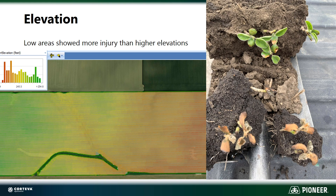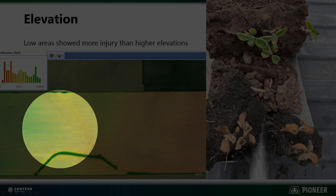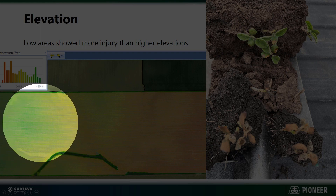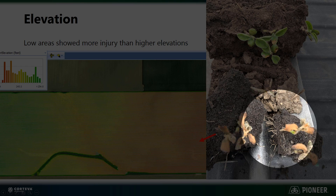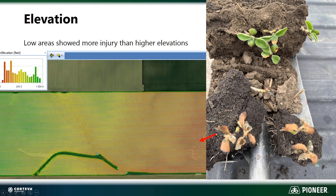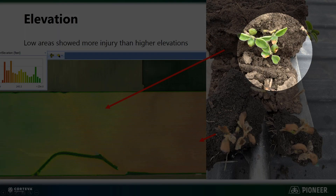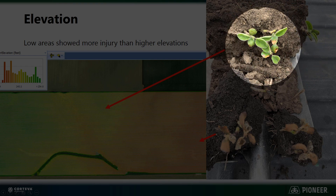When we look at elevation, we can get as-applied data and extract out elevation from that layer, which is what I did in this slide. As we go from the east side of this field, which is low-lying, and go west, you can see the high ground over here in the green and low ground over here in the red. In the low-lying area, you can see just how much injury there is to those plants — those most likely are definitely gone already. Whereas on the same day when we look at the high ground, the cotyledons got a little bit of damage, but those plants are continuing to grow and will probably make it and be viable.